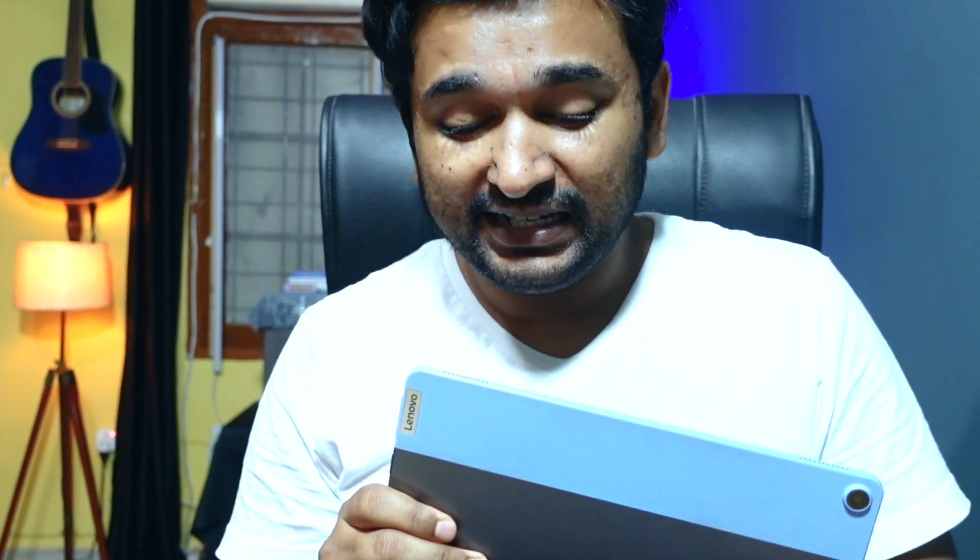I talked about its pros and cons in a video on this channel, but I still get questions about whether this machine can do this or that. So I made a list of things people want to know about this Chromebook, and in this video let's talk about whether or not you can edit videos on this machine.